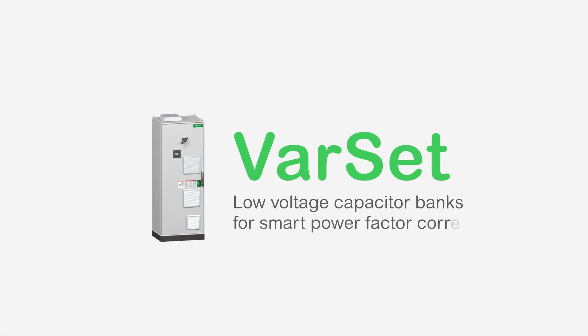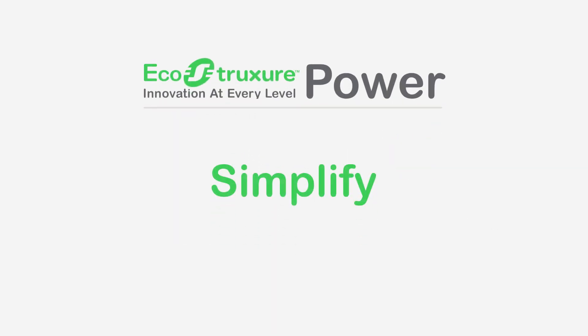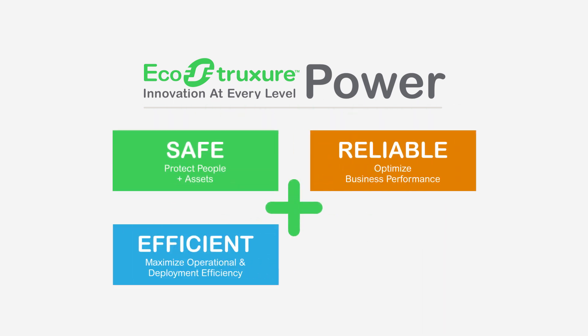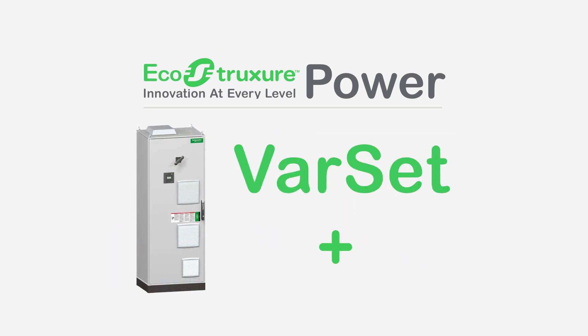Varset is also an integrated part of EcoStruxure Power, helping digitize, simplify and provide decision support to ensure your customer system is safe, reliable, efficient and compliant. With Varset capacitor banks, bring your customers more savings and peace of mind.